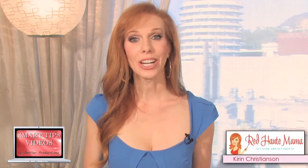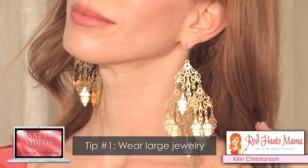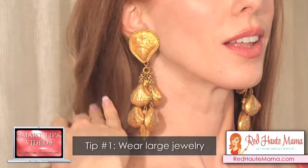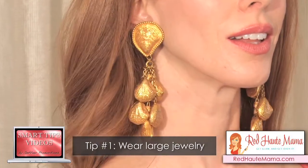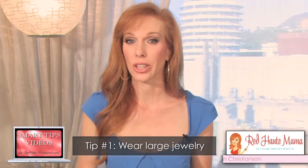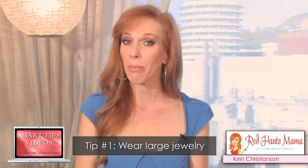To instantly make your neck look longer and thinner, you want to do two things. The first is to make sure that any jewelry you have near your face is large. Any delicate, fine, or petite jewelry just serves to make your neck look even larger, whereas bold, chunky jewelry makes everything else look small in comparison.